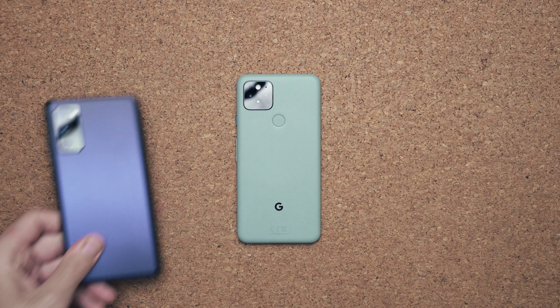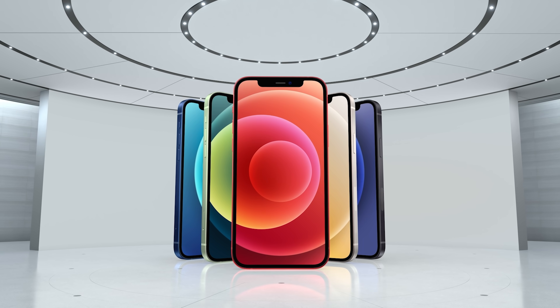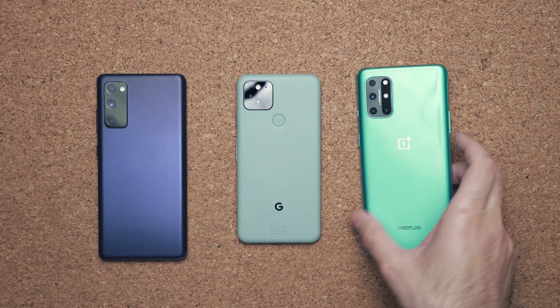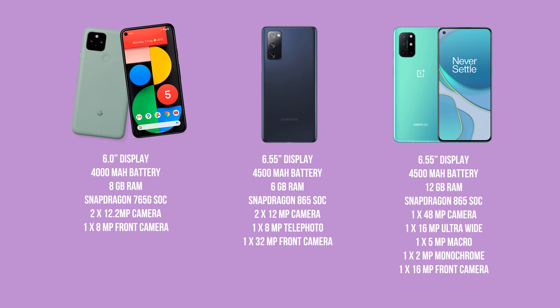When I think $699, I automatically think the Galaxy S20 FE, the iPhone 12 mini, and the OnePlus 8T, which is $50 more in the USA but $50 cheaper everywhere else in the world. And then you sit back and look at the specs of all these devices, and all of a sudden the Pixel 5 doesn't look as good.